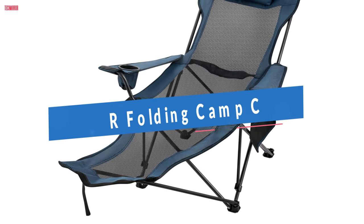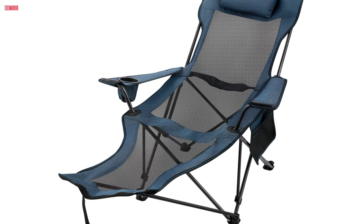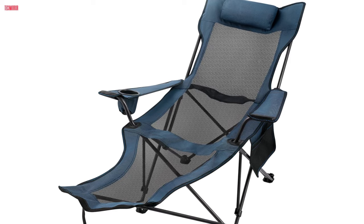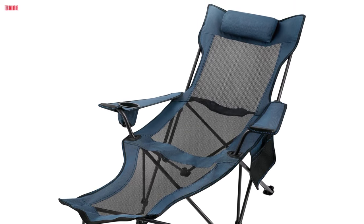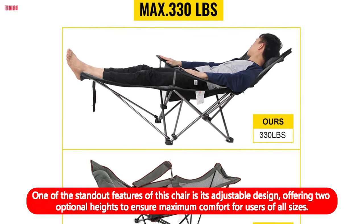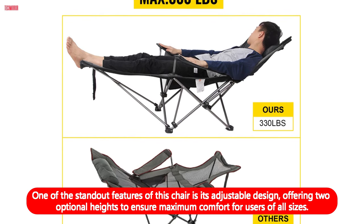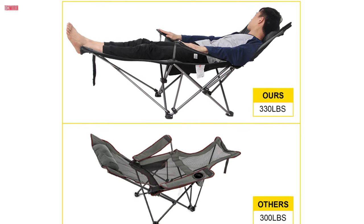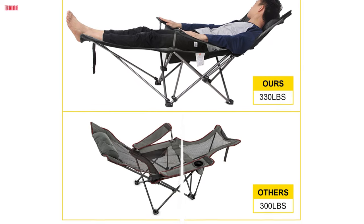Number 4. The Vever Folding Camp Chair with Footrest Mesh is a versatile and comfortable seating option designed for outdoor enthusiasts. Constructed with durable 600D Oxford cloth and breathable mesh on the back, this chair ensures optimal airflow to keep you cool in warm weather while preventing odors from sticking to the fabric. One of the standout features is its adjustable design, offering two optional heights to ensure maximum comfort for users of all sizes. Additionally, the chair boasts a large weight capacity of up to 330 pounds, thanks to its sturdy steel construction and reinforced metal contact points.